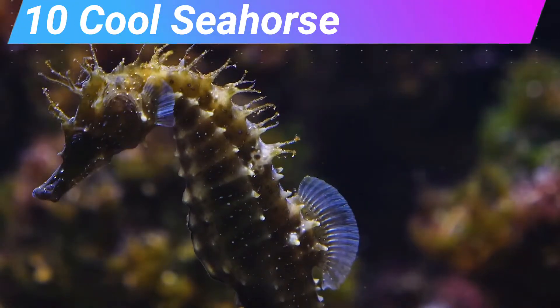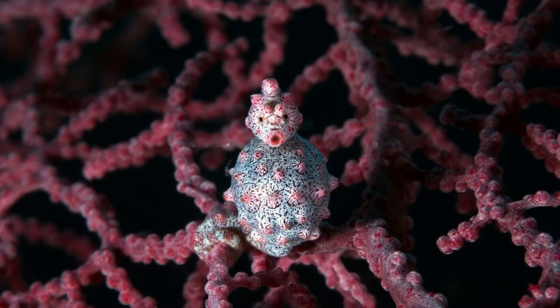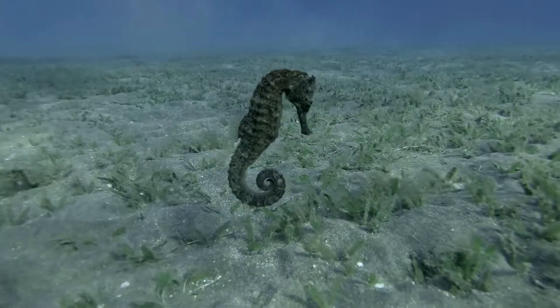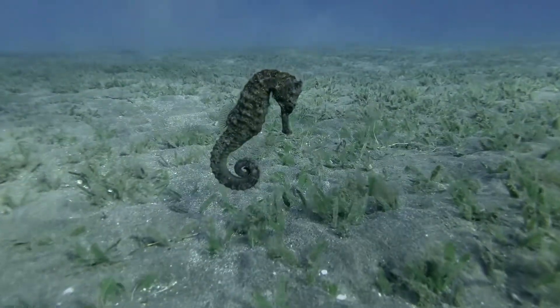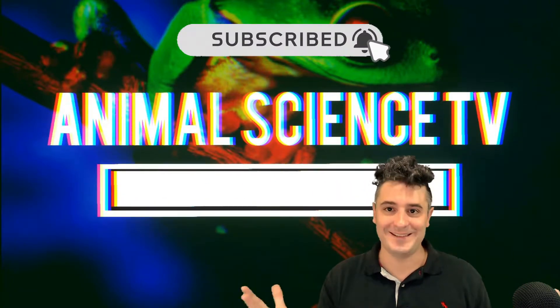10 cool seahorse facts. What advantages does looking like this have? Today we learn what makes the seahorse such a unique and successful animal. My name is Chris and welcome to Animal Science TV.